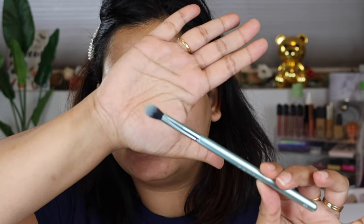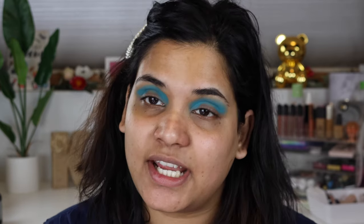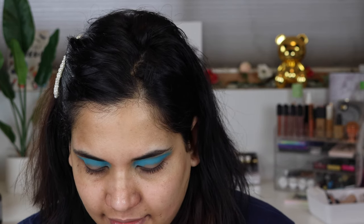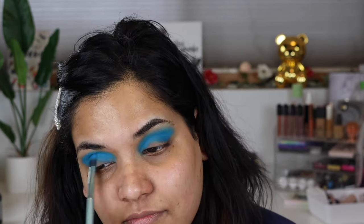I'm going to grab the Kaledos brush — they sent this to me — and pick up Icy Mint. Oh, I love that blue! That's Icy Mint. Now I'm going to go into the shade Birthday Cake, which is a true blue, and stick that on the outer corner. God, that's so fun and vibrant! I want to deepen it up just a touch more.